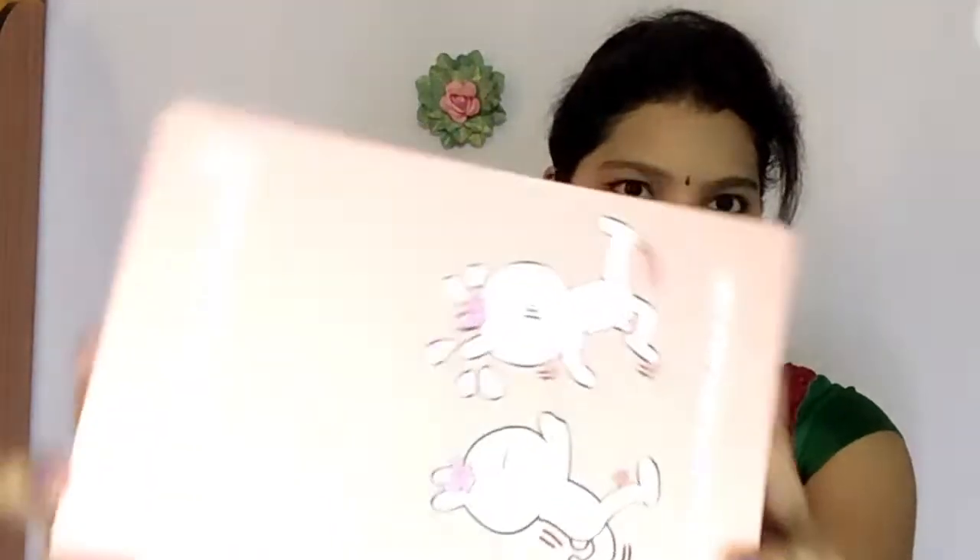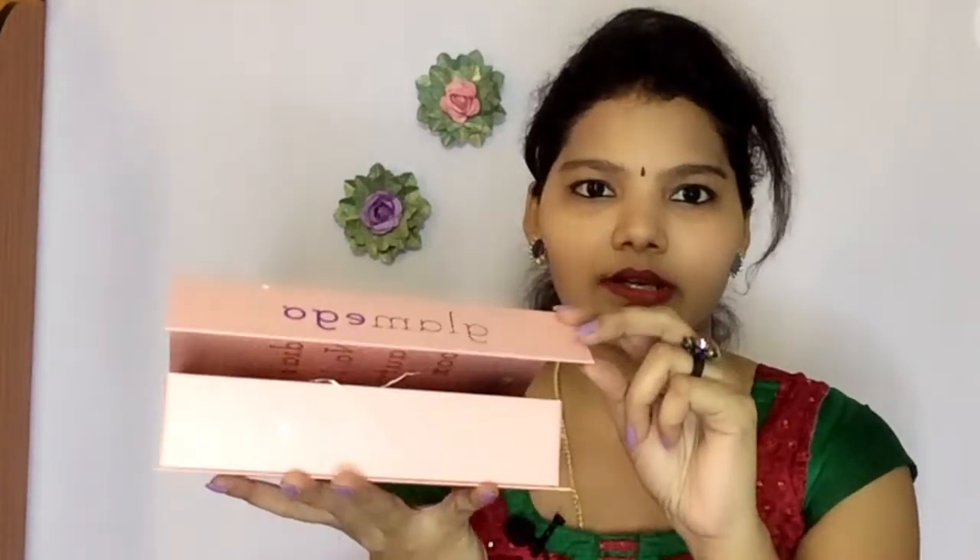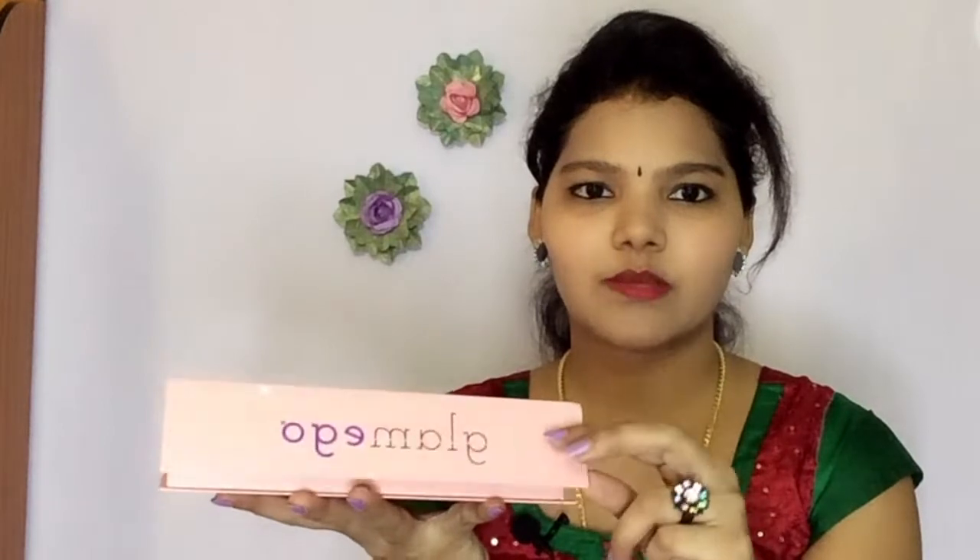Now let's get into the video. Coming to the packaging — this is how the box looks. They have changed the outer packaging, it's really very cute with two cartoons. We open it the same as the usual regular Glamigo box — there is a magnetic stick. Inside they have provided a card: 'Try and buy directly from brands to you.'